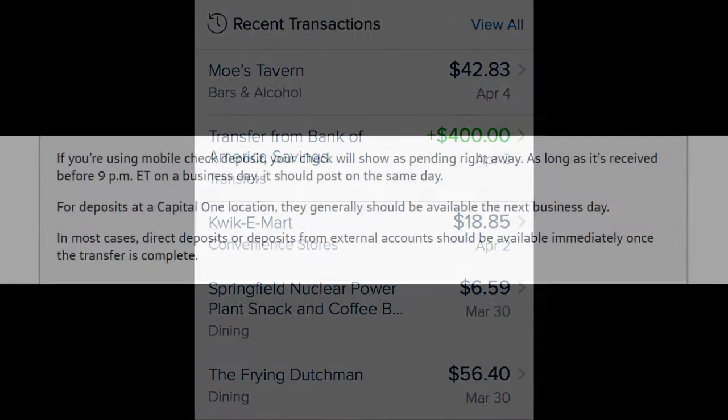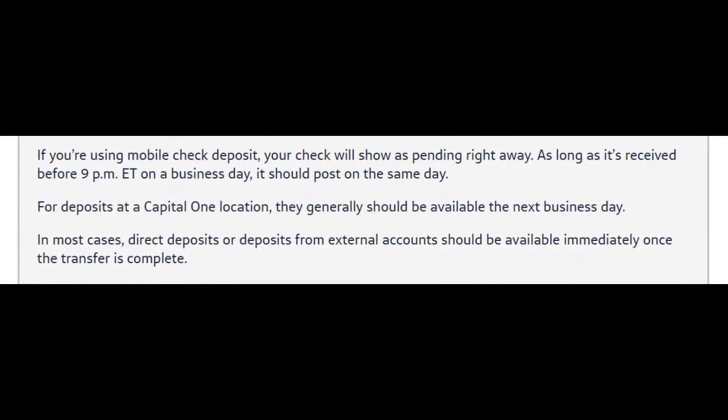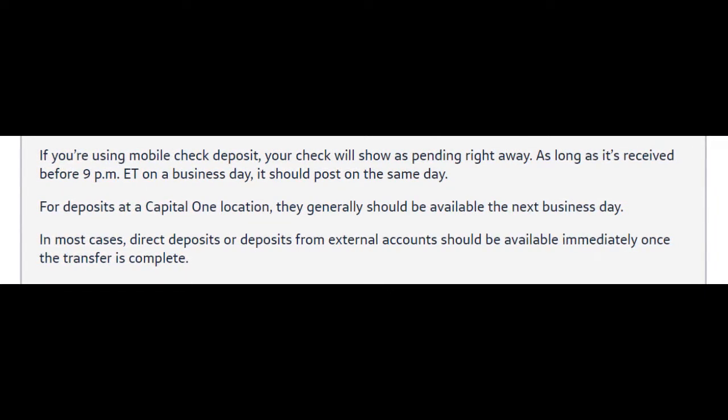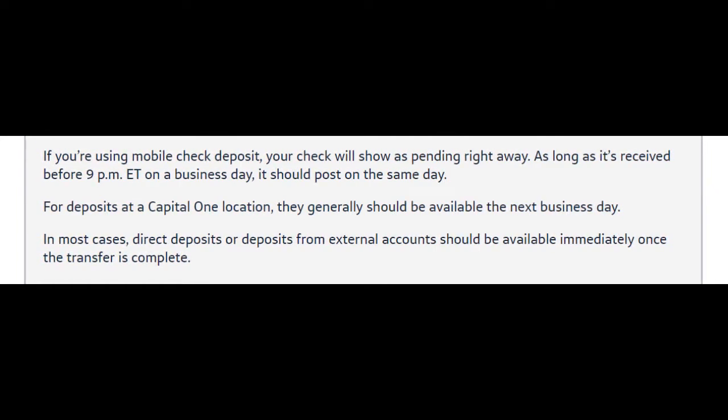So guys, if you are using mobile check deposit, your check will show as pending right away. As long as it's received before 9 p.m. Eastern time on a business day, it should post on the same day. And for deposits at a Capital One location, they generally should be available the next business day.